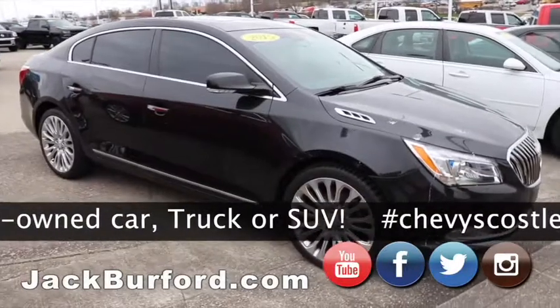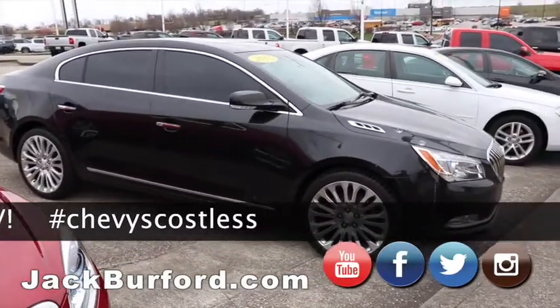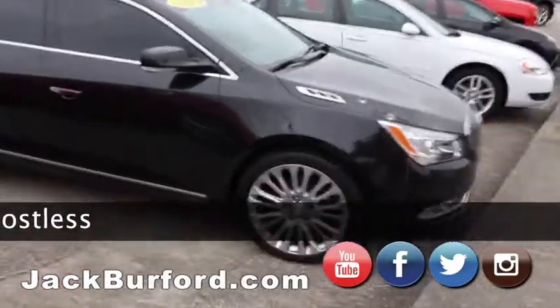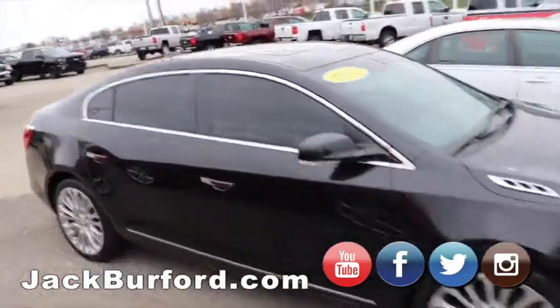2015 Buick LaCrosse. It's got the big sunroof, nice big wheels. This is the Premier 2, so it's got every option available on it, including navigation.